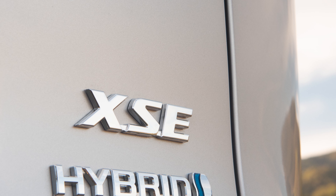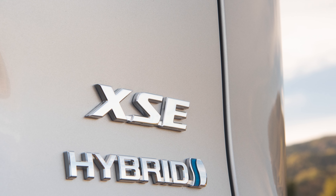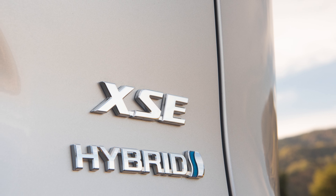The Toyota RAV4 is offered with a gas engine, a hybrid powertrain, and a plug-in hybrid powertrain. With each model of the same trim, the hybrid version offers a few upgrades over the gas-only version, at least in the lower trims. For example, the hybrid models come standard with all-wheel drive, whereas the lower trim gas-only models are front-wheel drive with all-wheel drive being available as an option.